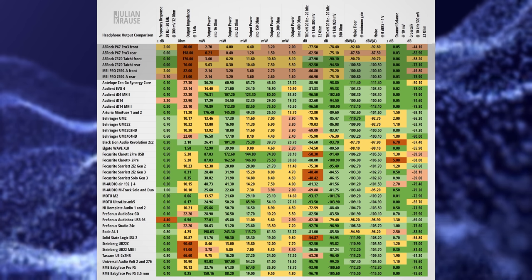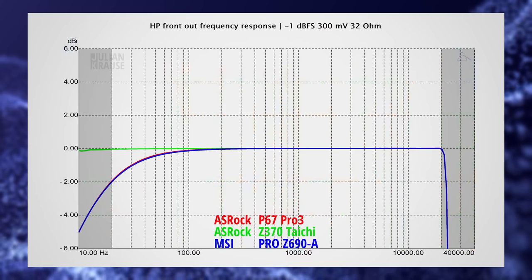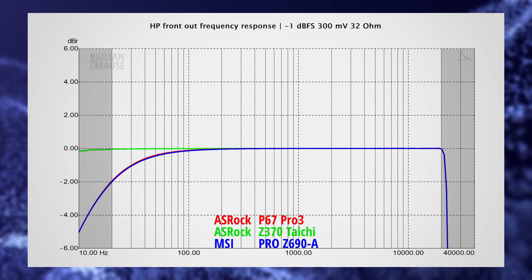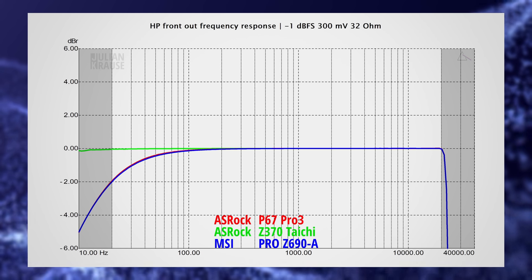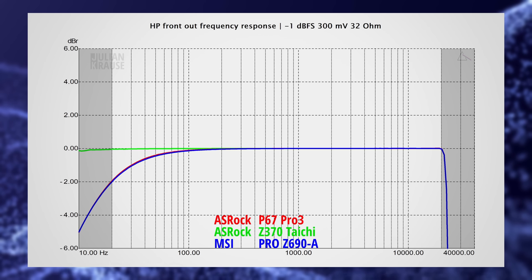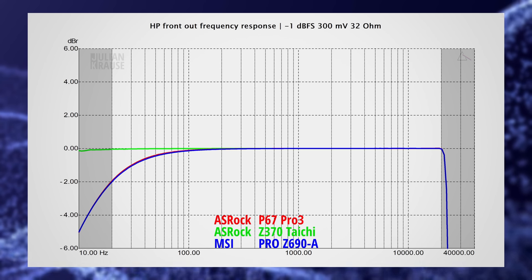Let me explain what that means in practice. Starting with the frequency response again: for the front output we can see that the Taichi keeps a very flat response even under the load of the headphones. The P67 Pro 3 and the Pro Z690A show a small amount of roll-off in the bass area — their response is down by about 2 dB at 20 Hz. While this isn't as good as the Taichi's performance, I doubt that you will notice that. Maybe in an A-B comparison against a flat frequency response, but under normal circumstances this is inaudible. All motherboards have a flat frequency response in the high frequency area, so all in all a very respectable response.